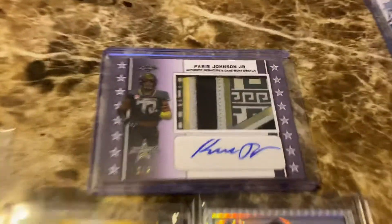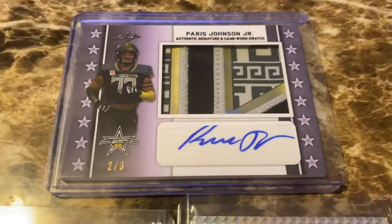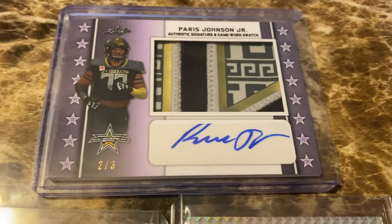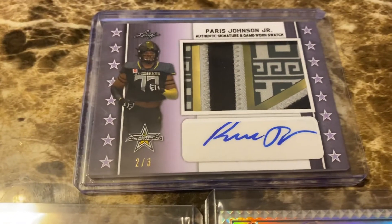Hey everybody, this is Army Guy Autographs coming at you one more time with a mail day. I didn't do one yesterday because I only got like two cards in the mail, so I figured I'd combine it for this and then show you some cool stuff.